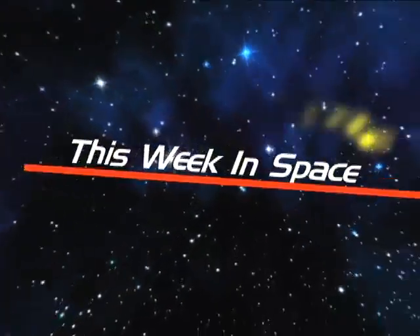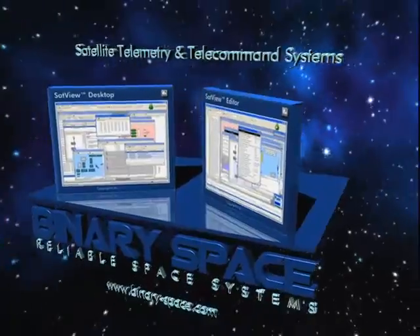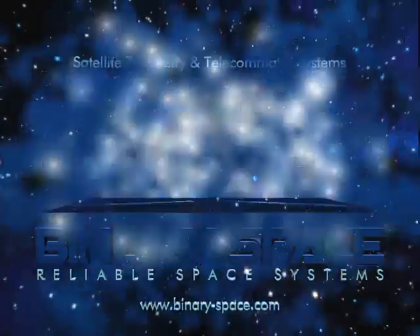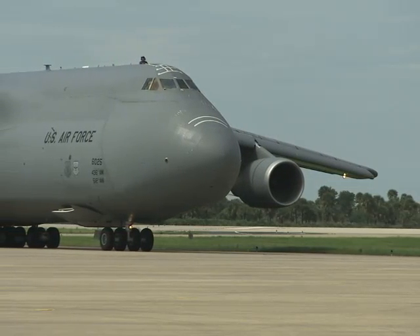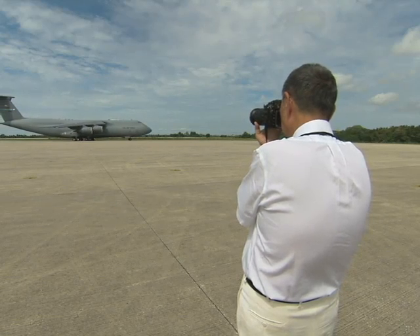You're watching This Week in Space with Miles O'Brien, brought to you by Binary Space Reliable Space Systems. Hello and welcome to This Week in Space. I'm David Waters, and we begin with the arrival of a spacecraft that aims to tell us how the universe formed. The $2.1 billion alpha magnetic spectrometer arrived at the Kennedy Space Center as it gets prepped for its flight to the space station.